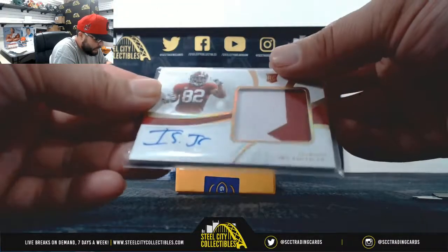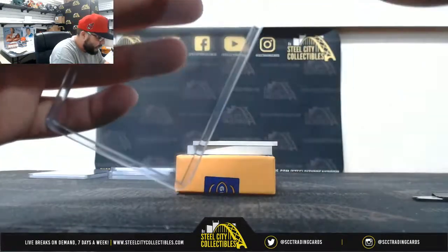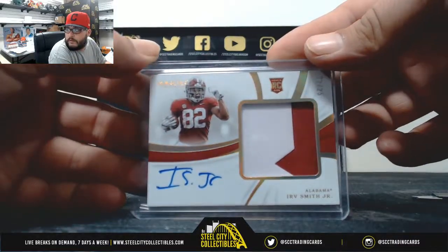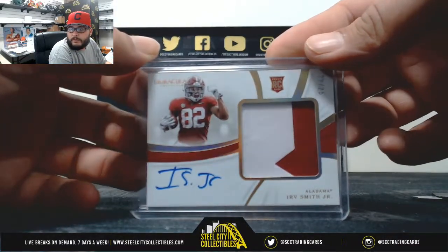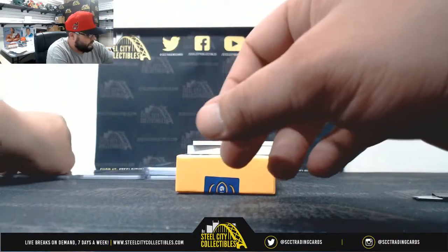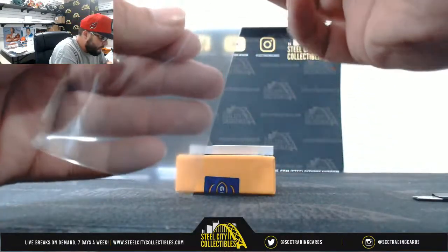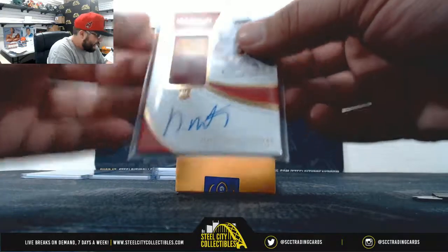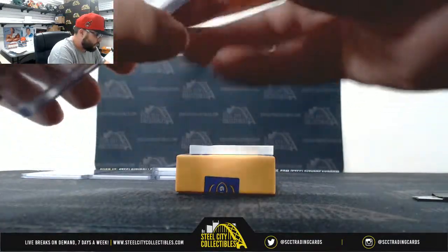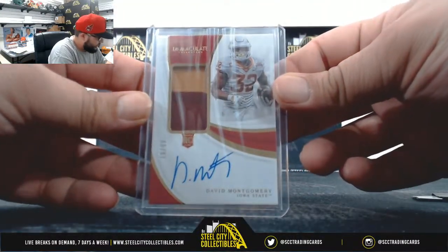2-color patch auto, Irv Smith Jr., 22 of 25 — going to Logan. Next, 2-color patch auto, David Montgomery, 10 of 99 — also going to Tim.